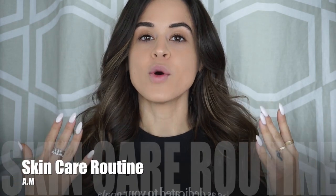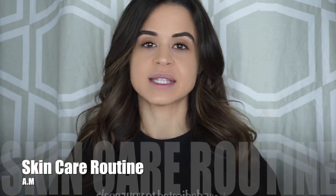Hey everybody, Stephanie Rose here and welcome back to my YouTube channel. So today we're going to be doing a morning slash pre-makeup skincare routine. I was getting a lot of requests for this in the comment boxes as well as on my Instagram, so I thought I would just give that to you guys next.